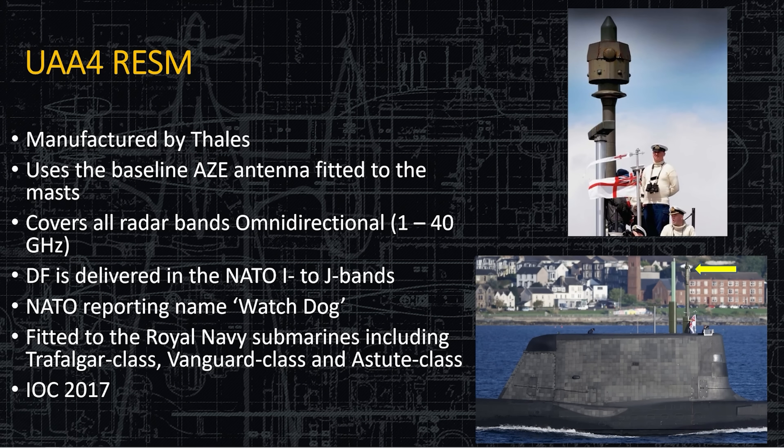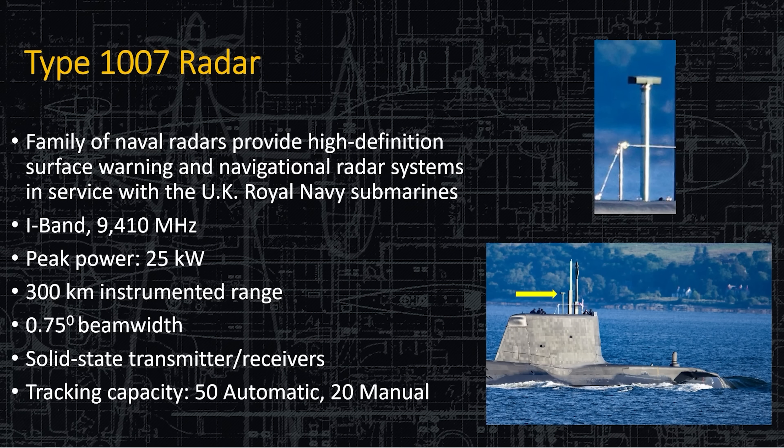Here's the UAA-4 ESM, manufactured by Thales — pronounced 'Talos' as they actually say it. It covers all bands from 1 to 40 gigahertz — essentially omni-band. It's direction-finding down to one bearing. The NATO name is Watchdog. You stick this thing up and if anything is transmitting — from a radio signal to a radar — they're going to get a bearing on the direction it's coming from and the signal strength. If it has communication on it, they can stick up the CESM and record it.